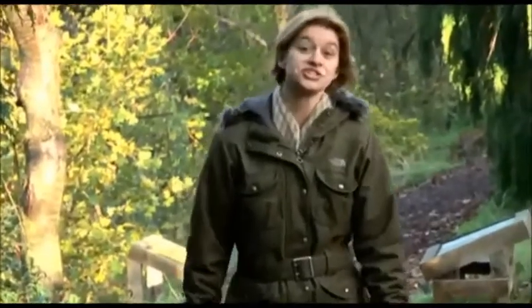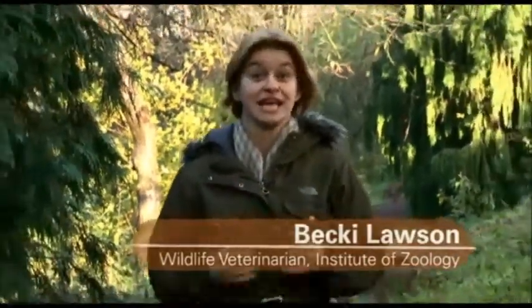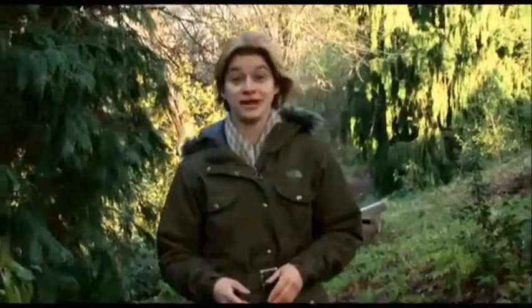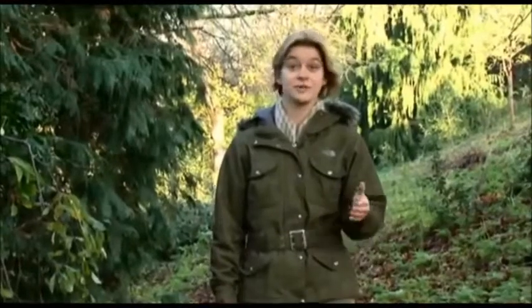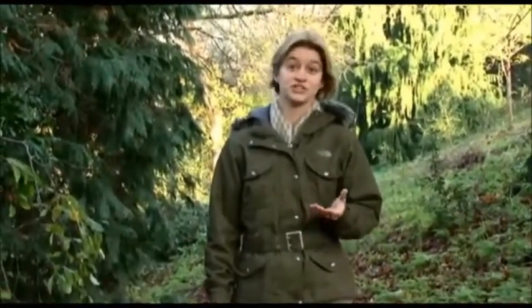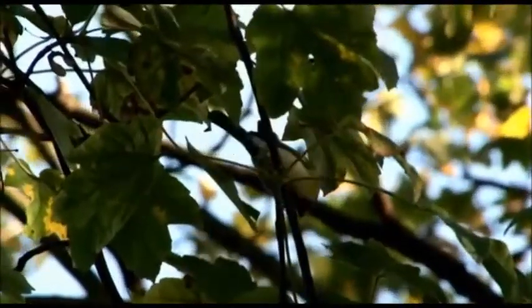As the autumn nights draw in, we traditionally turn our attention to the birds in our garden and think about providing some extra food to help them out during the colder winter months. In order to attract as wide a range of bird species as possible, we recommend putting out a selection of foods such as seed and nuts, fruit and fat products, which offer a really valuable complement to wildlife friendly gardening practices.